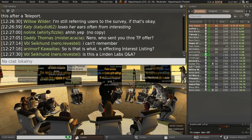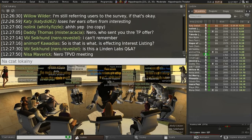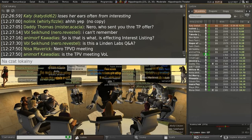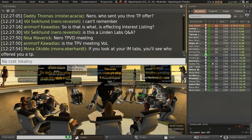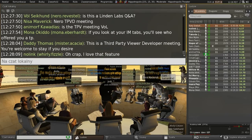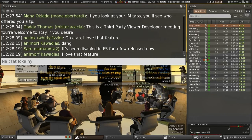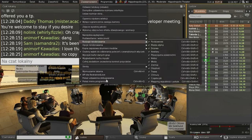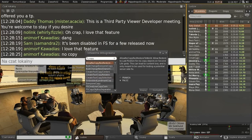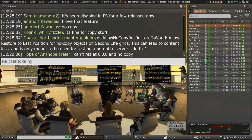Another thing we're considering pretty strongly is completely deprecating the simulator message that allows you to return an item to where it was — restore to last position. It is strongly associated with inventory loss. In Firestorm, because the problem only occurs when a user has a no-copy item, with version 4.6.9 and anything forward the viewer just won't let them do it. Well, that's good, because pretty soon the simulator's not going to let them do it either.